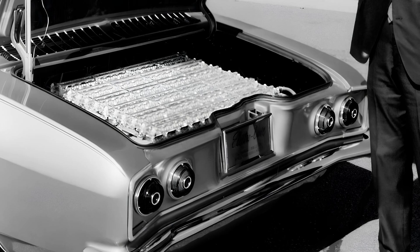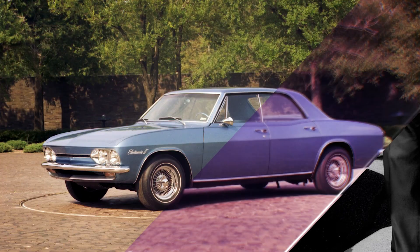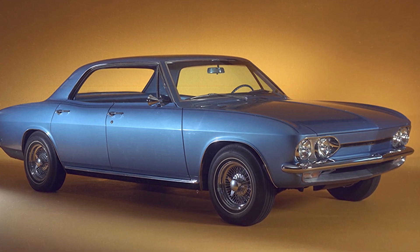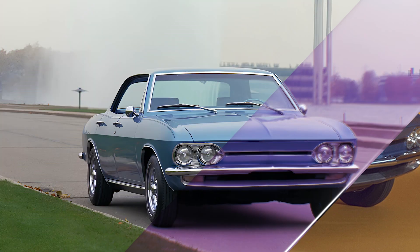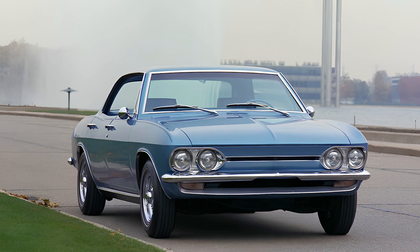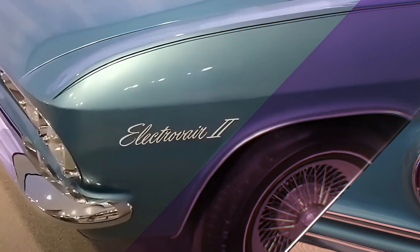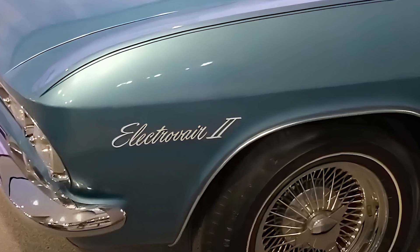But here's where things get truly comical. The range? General Motors optimistically claimed 40 to 80 miles, 64 to 129 kilometers — and that's assuming you weren't running the radio, the headlights, or rolling down the windows too fast. But the real kicker? The silver-oxide batteries were about as durable as a chocolate teapot. They could only be recharged 100 times before giving up on life, meaning a total vehicle lifespan of 4,000 to 8,000 miles, 6,437 to 12,875 kilometers — just slightly more than a cross-country road trip.